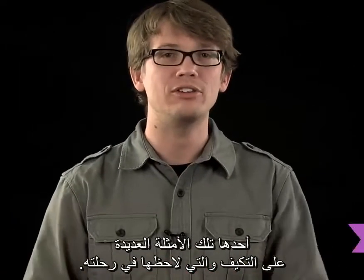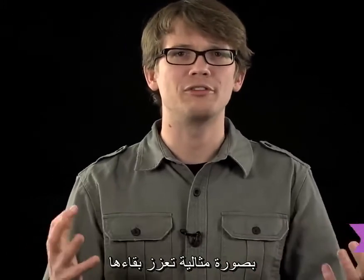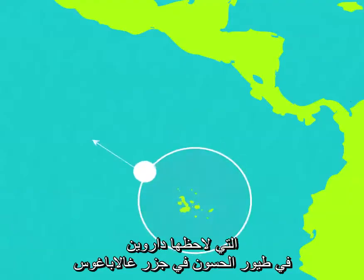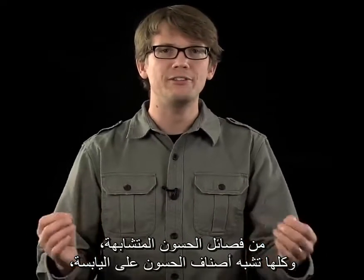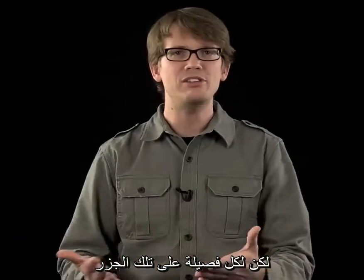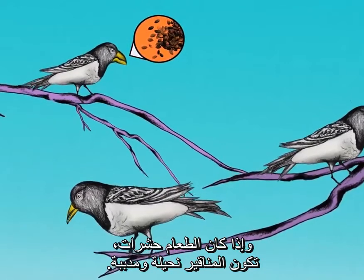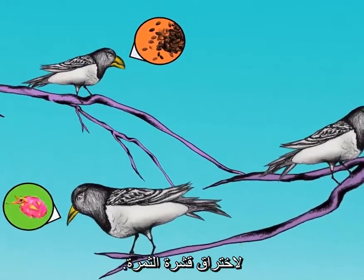One of them was the many examples of adaptations he noticed on his journey — the ways in which organisms seemed to be ideally shaped to enhance their survival and reproduction in specific environments. Maybe the most famous example were the variations of beaks Darwin observed among the finches in the remote Galapagos Islands off the coast of South America. He observed more than a dozen closely related finch species, all quite similar to mainland finch species, but each island species had different shaped and sized beaks adapted to the food available on each island. If there were hard seeds, the beaks were thick. If there were insects, the beaks were skinny and pointed. If there were cactus fruit, the beaks were sharp to puncture the fruit skin.